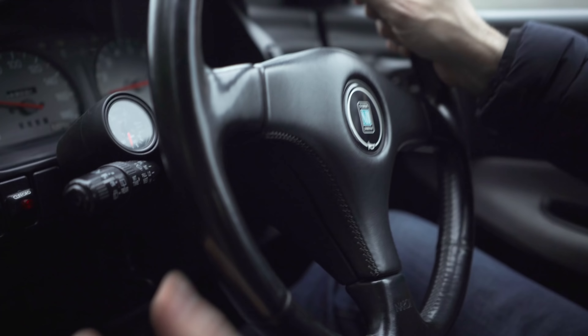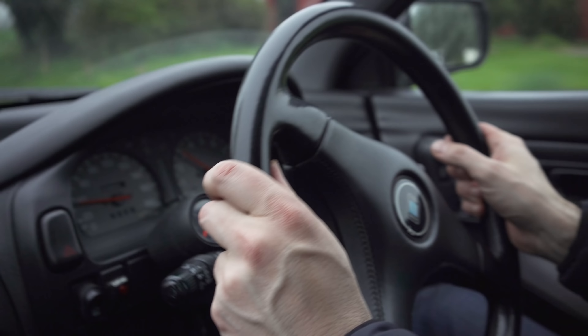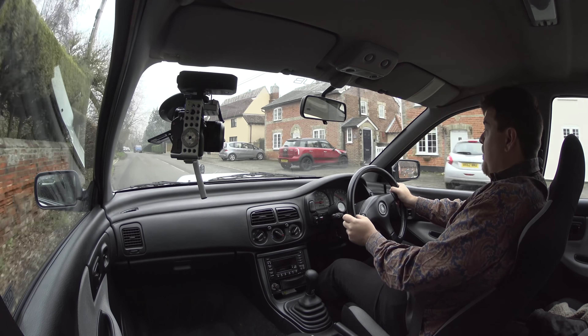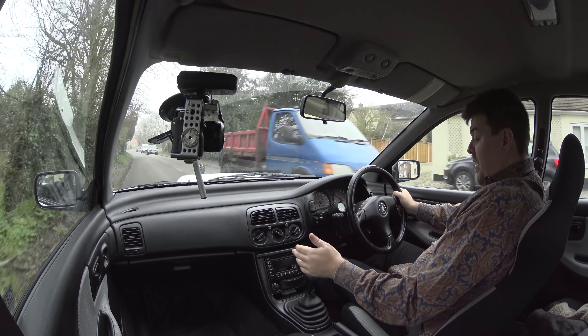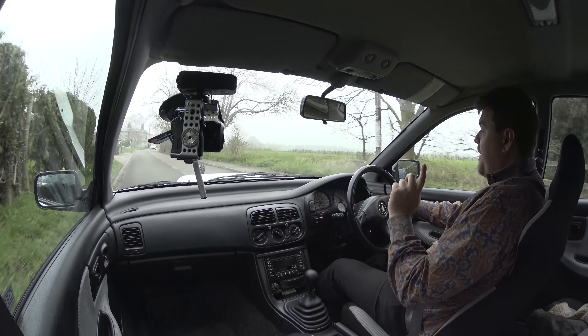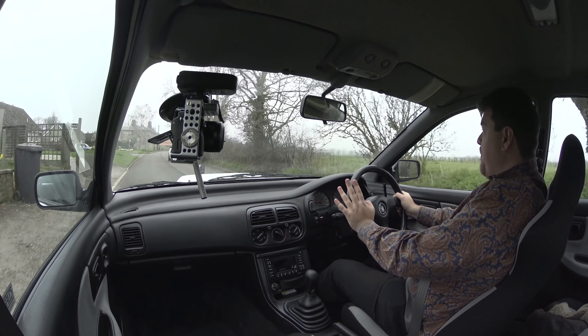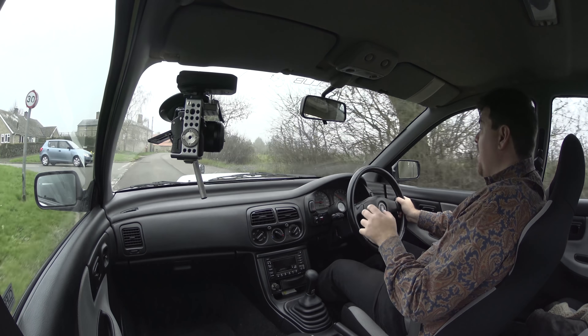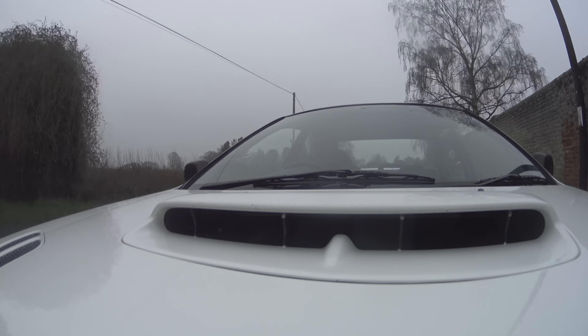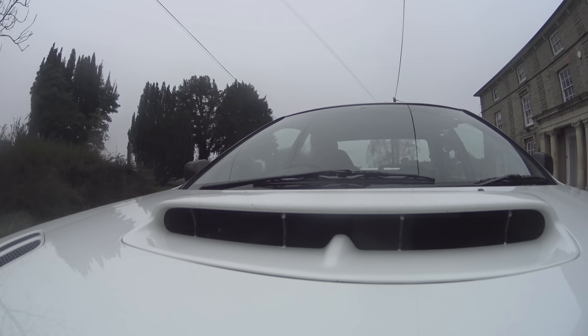My first impressions of Jack's car are just how clean, tidy and original it feels, especially on the inside. It's got the original Nardi wheel which feels noticeably smaller and better in the hands than the huge Momo item that comes as standard in mine. The gear lever has basically worn its pattern off but the gearbox has been rebuilt, as has the engine, and it just feels delightful.